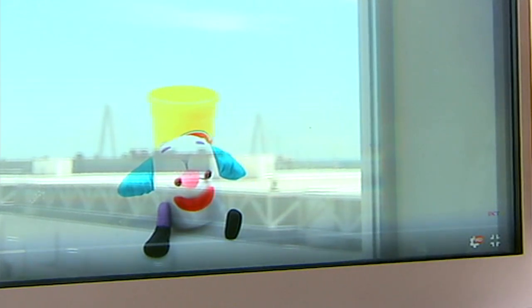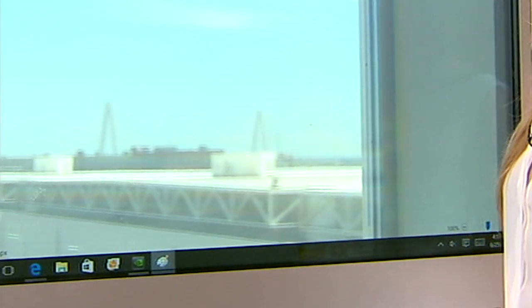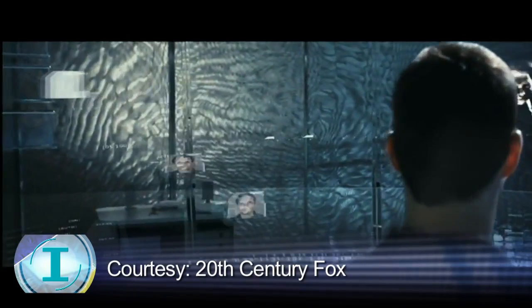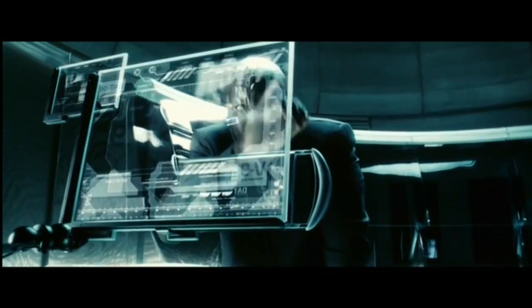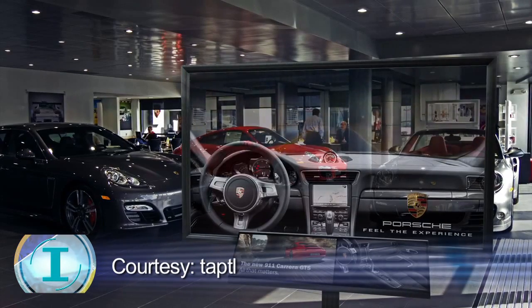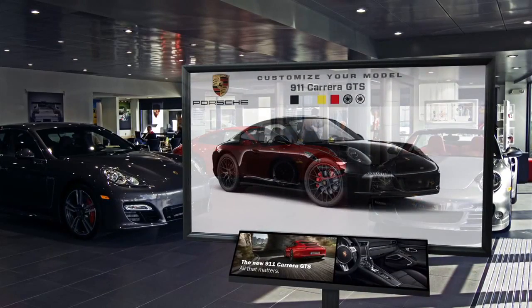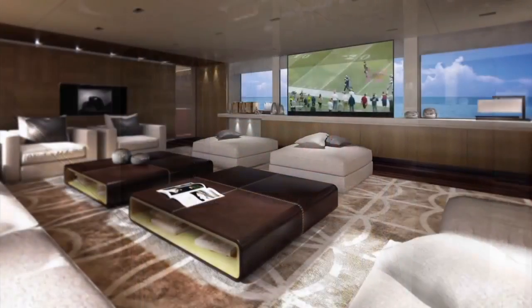The general idea for transparent touchscreen displays has been around for some time. 14 years ago the sci-fi thriller Minority Report was released. The character played by Tom Cruise has the use of transparent displays down to an art. But turning science fiction into reality takes money — a lot of it. A monitor this size costs about $10,000, which is why Wolf is targeting yacht owners.